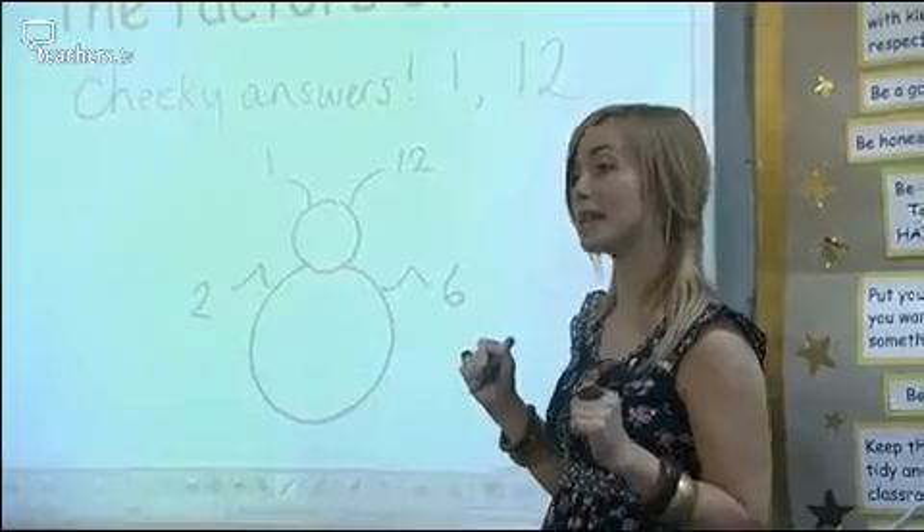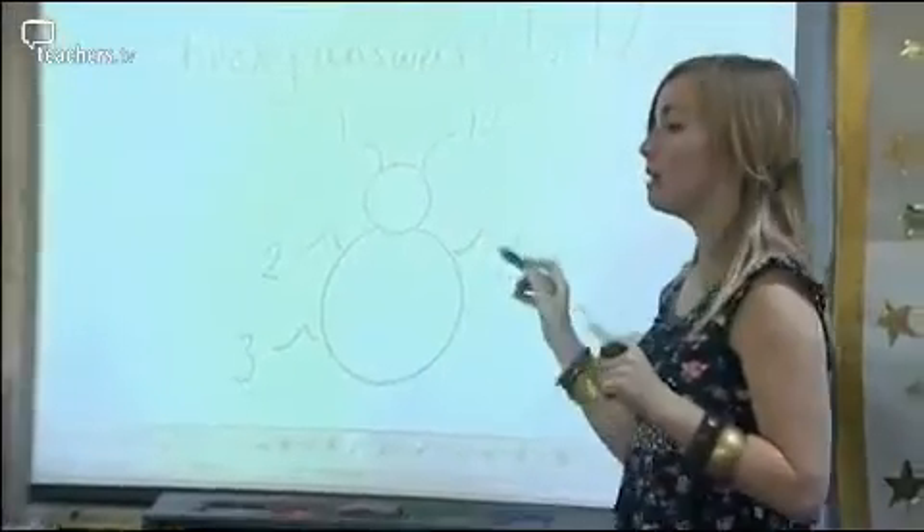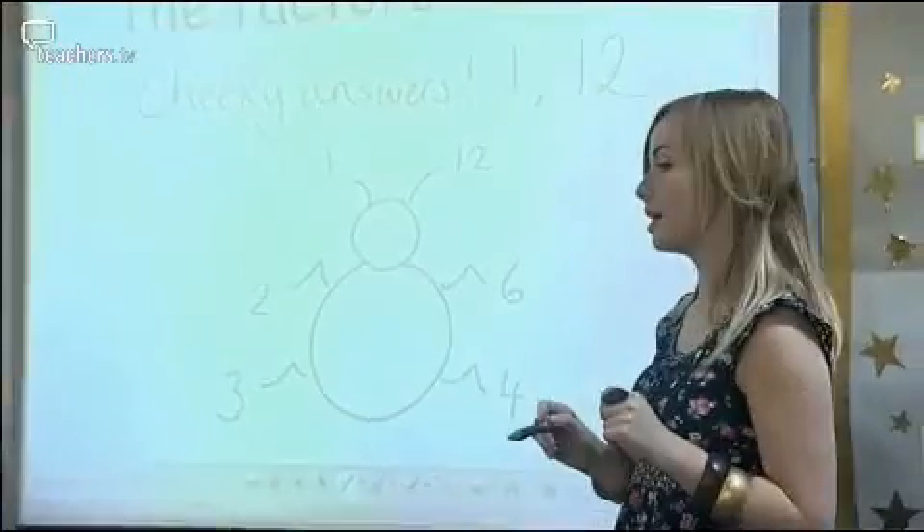Amaral? 3. And how many times does 3 fit into 12? 4 times. So that's the other leg.